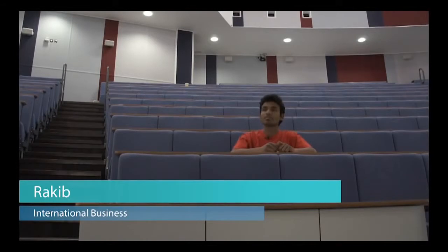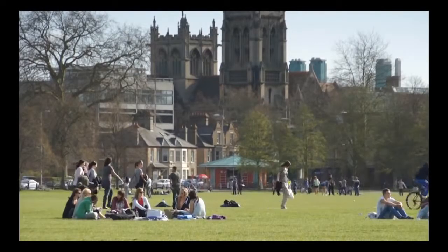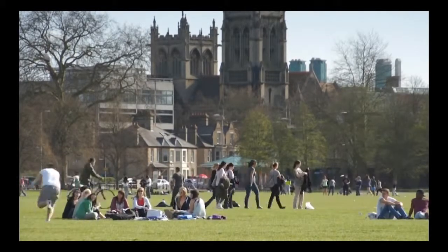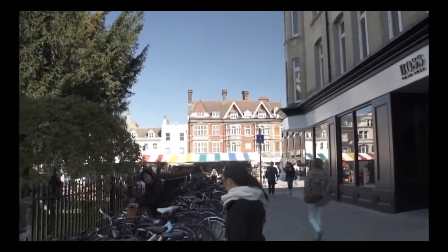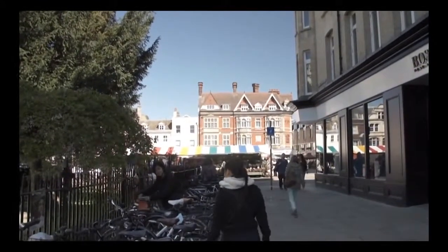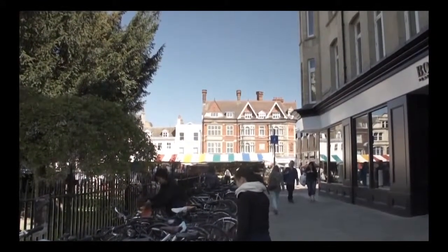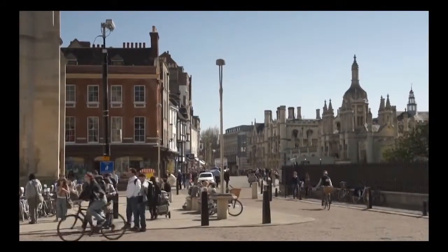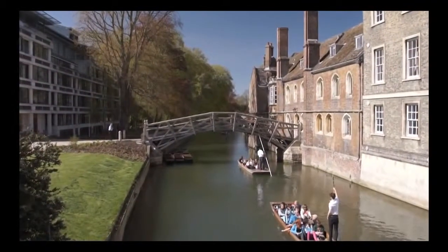My name is Rakib and I'm studying international business at ARU. In my leisure time, I just hang around the lovely Cambridge city with my friends. I went to Parker's Piece and different kinds of old historic buildings to visit in Cambridge. Cambridge is known as the cycle city, so people here always use cycles — cycling is one of the main ways to travel to different places in Cambridge.